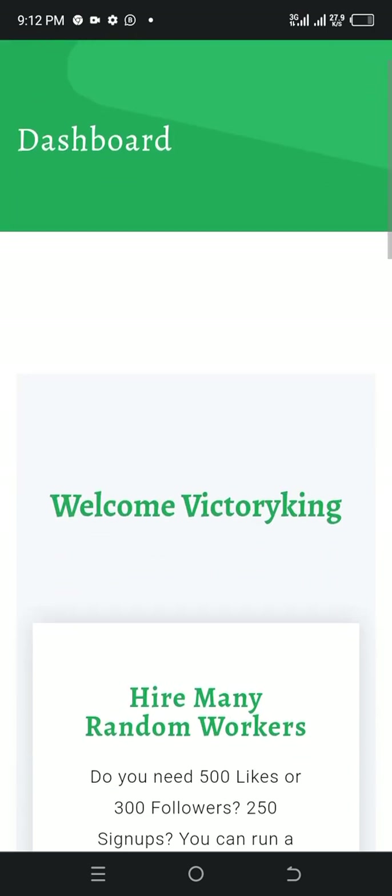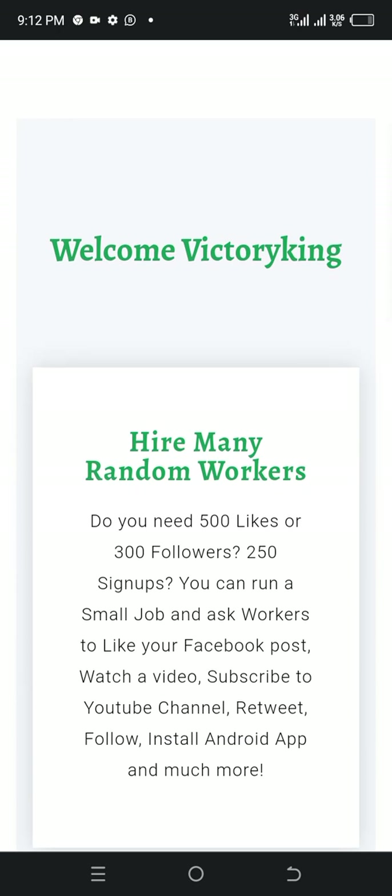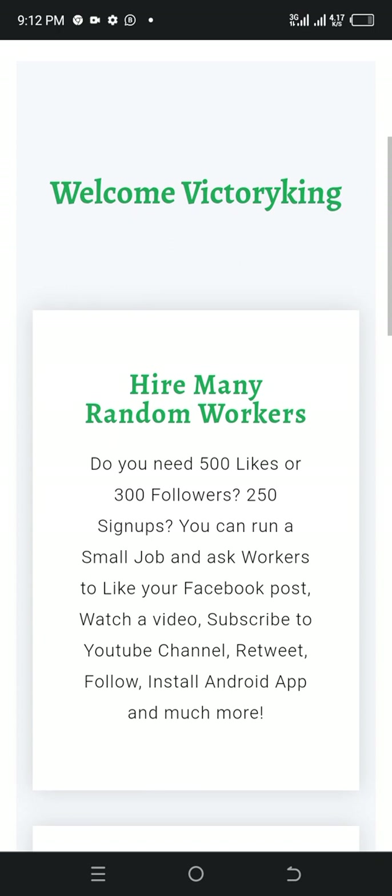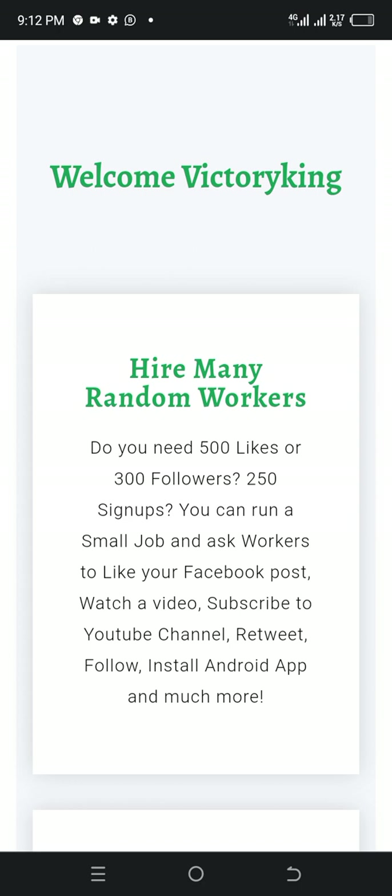Welcome back Victory King. This is my dashboard. You can see there are many available workers. Do you need 500 likes, 300 followers, or around 50 sign-ups? You can run a small job and ask workers to like your Facebook post, watch a video, subscribe to your YouTube channel, retweet, follow, install an Android app, and much more. You can hire here as well, because it is people like you and me that are posting jobs for you to get done and get paid.